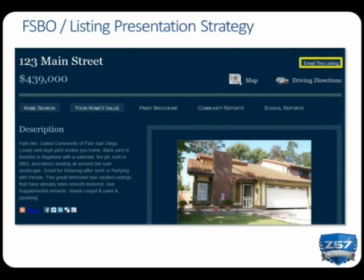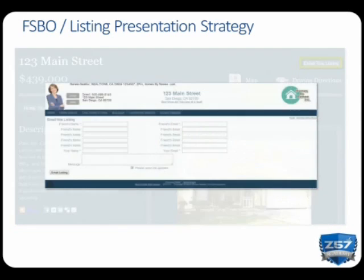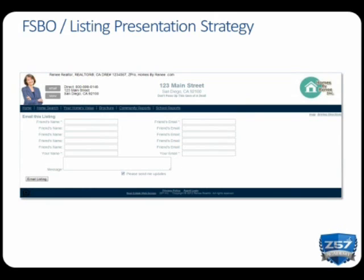Then direct them to do the following: click on 'Email This Listing' in the top right-hand corner; type in five names of friends, relatives, or business associates so we can get the word out that their home is for sale; and to send, click 'Email This Listing.'